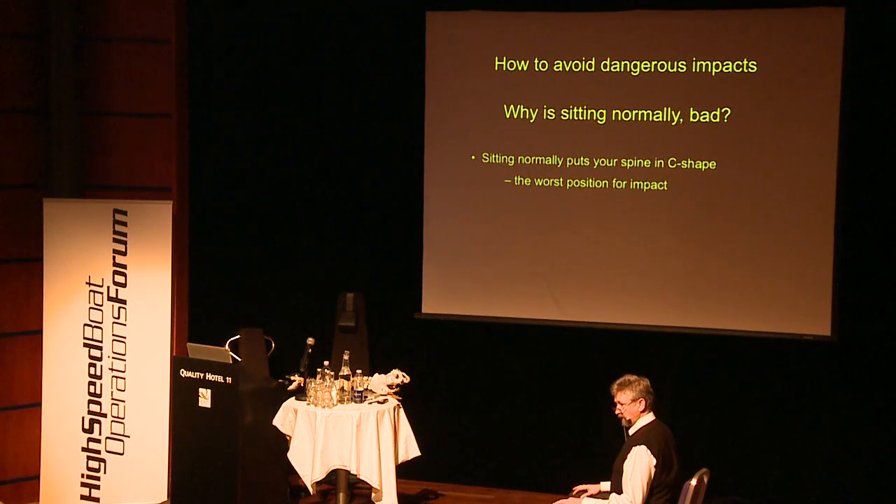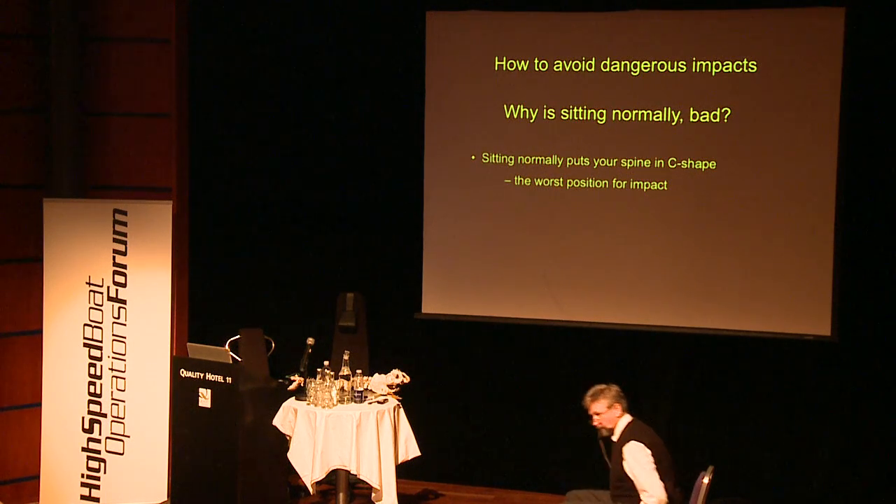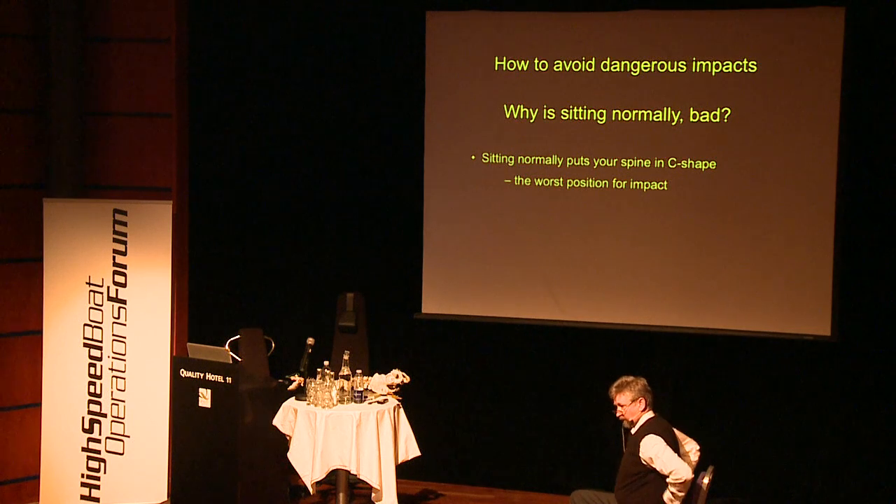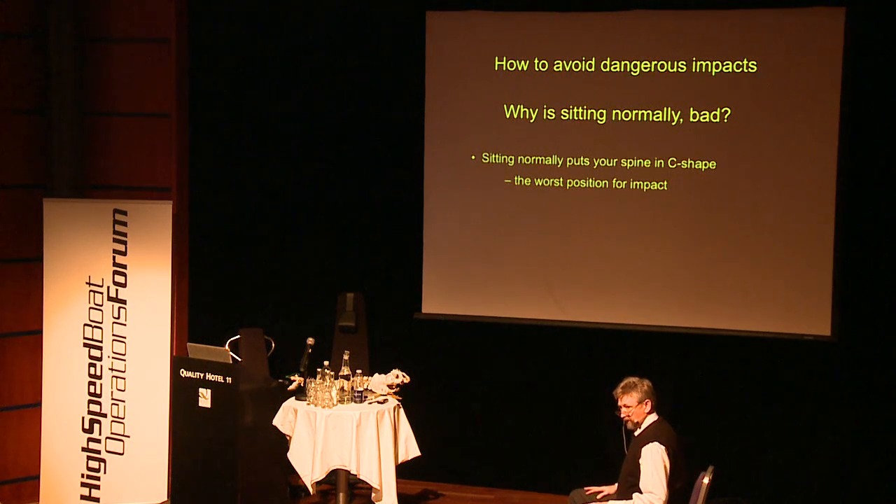If you go to the physiotherapist and ask why your neck hurts after a day at the office, she might tell you that you're not sitting correctly. Office chairs should have lumbar support so you can push the lower back in — that is how office chairs are designed. So if you have a back problem from office work, it's your own fault because you're not seated as you should be.